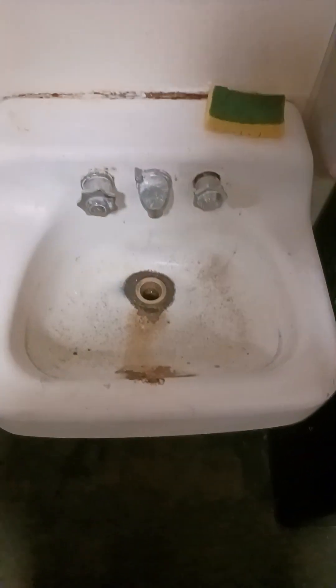Look how filthy and dirty that sink is. My sink was clogged for like a whole week. Under my sink — I just vacuumed it — you can see right here there's a stain embedded in the rug. It looks like it's stained and I can't get it out. If you know anything I can use to get this out, please let me know.